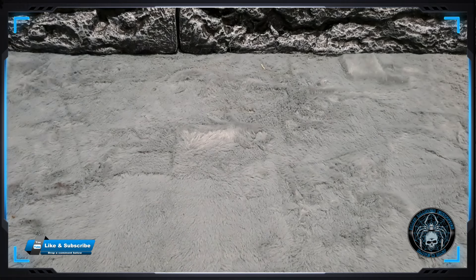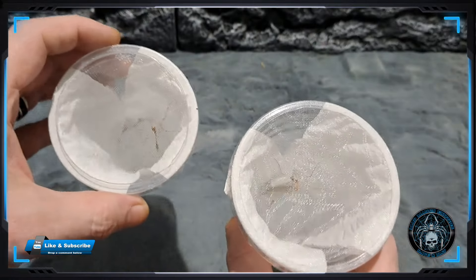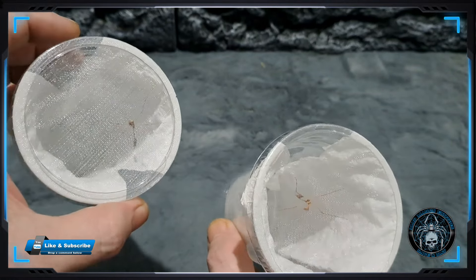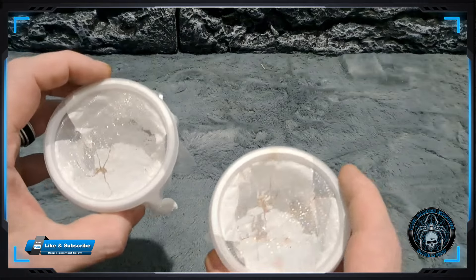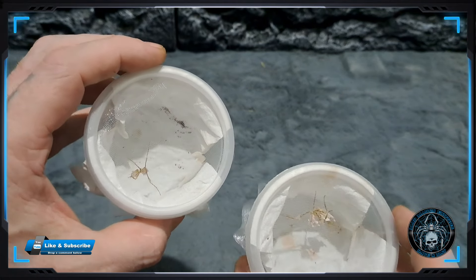From Amy Niles and Crystals we have two alien head mantis, and also from Amy, two Devils flower mantis. These look absolutely stunning.